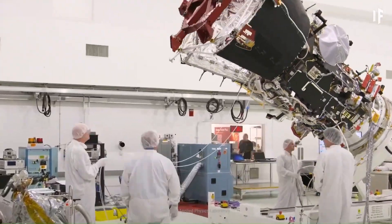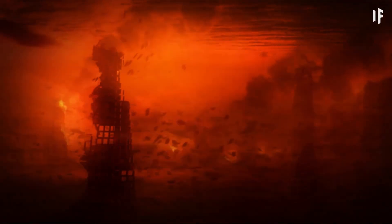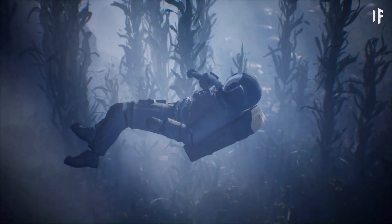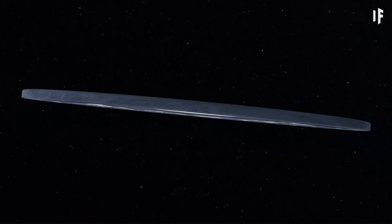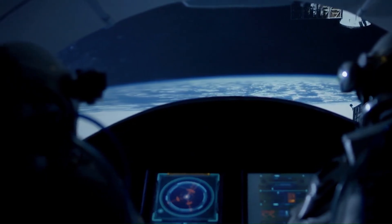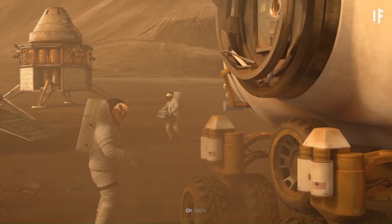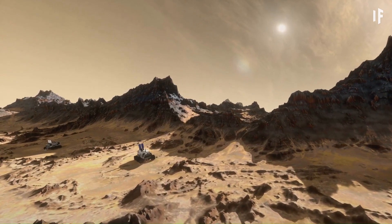However, the structural integrity of such a disc poses a significant challenge, as the immense gravitational and mechanical stresses would far exceed the capabilities of any known material. Furthermore, constructing such a behemoth would necessitate resources far beyond those available in our solar system. Despite these monumental obstacles, the Alderson Disc remains a fascinating concept in speculative engineering and science fiction, often envisioned as a setting for epic tales and explorations of advanced civilizations.